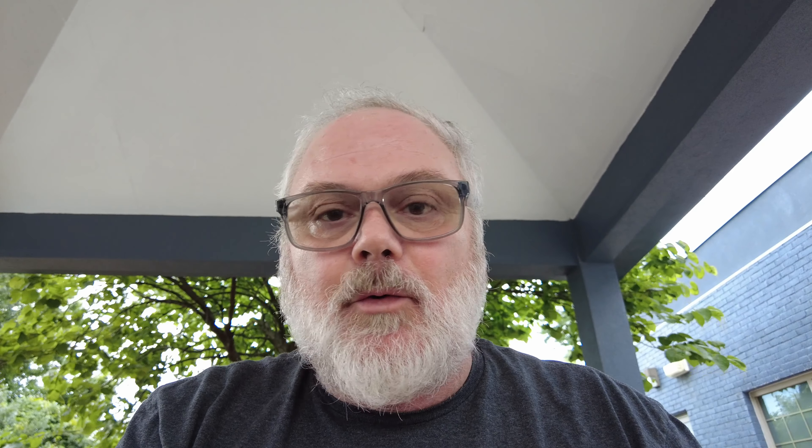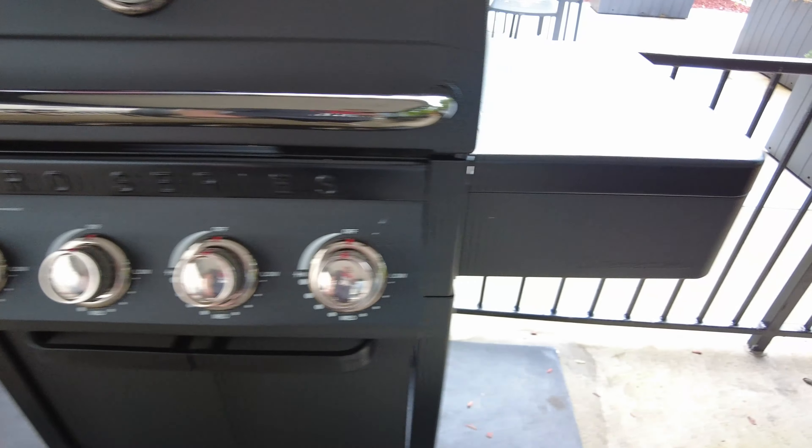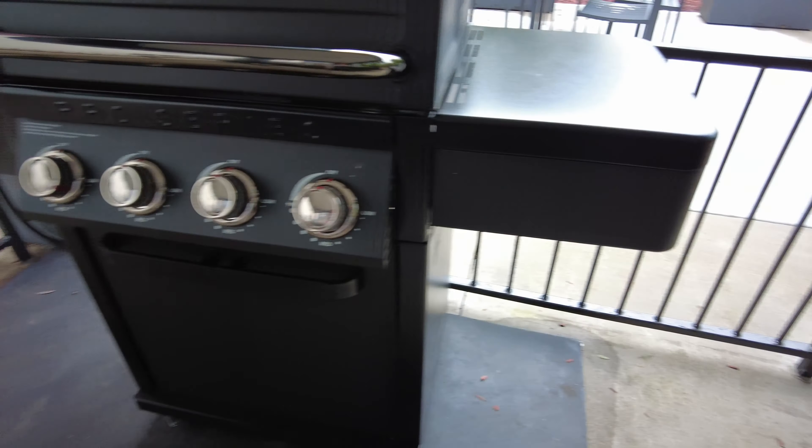All right, we got the grill loaded. There's the pork steaks on right there, and look at them vegetables — oh, looking good! This has to be one of the best hotel grills that I have ran into. I'm loving this.